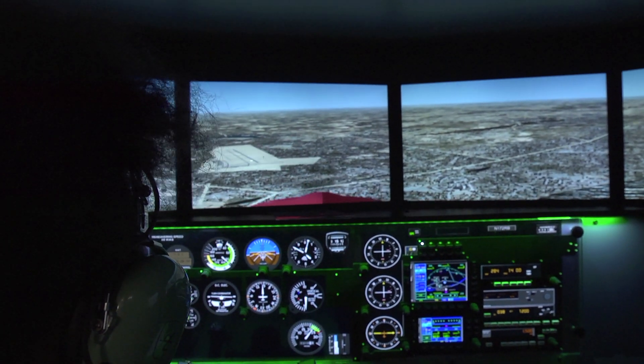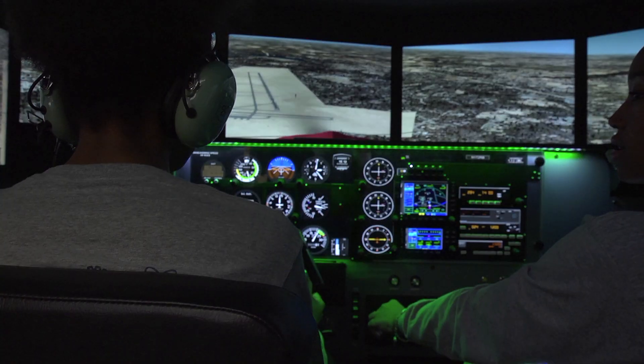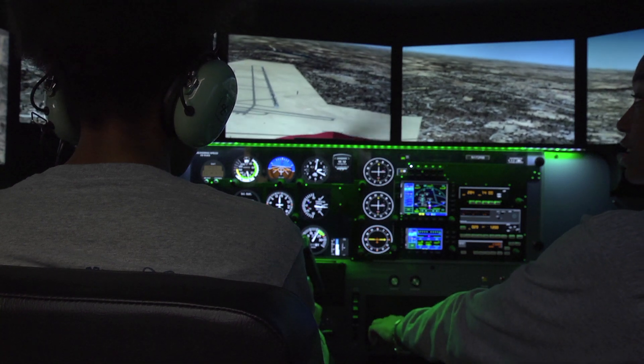I think it will invoke passion for aviation. I think the kids will either come in and just get excited about it. This is unbelievable — that we have something like this today for young kids to learn about aviation and whether they want to look at being a pilot.